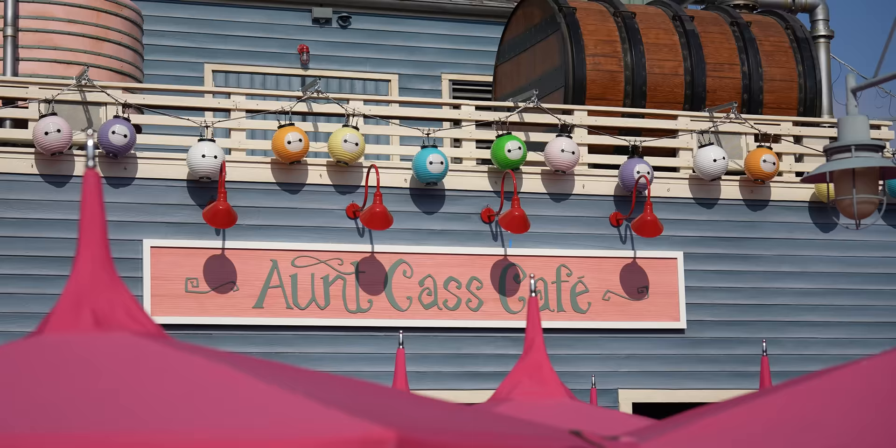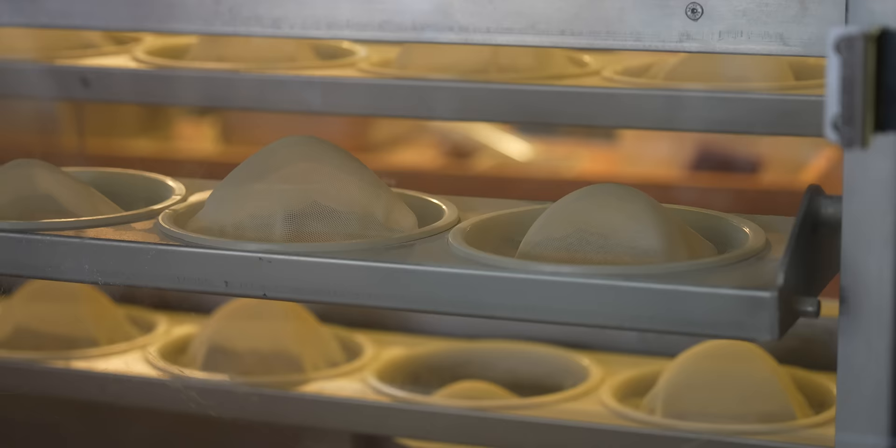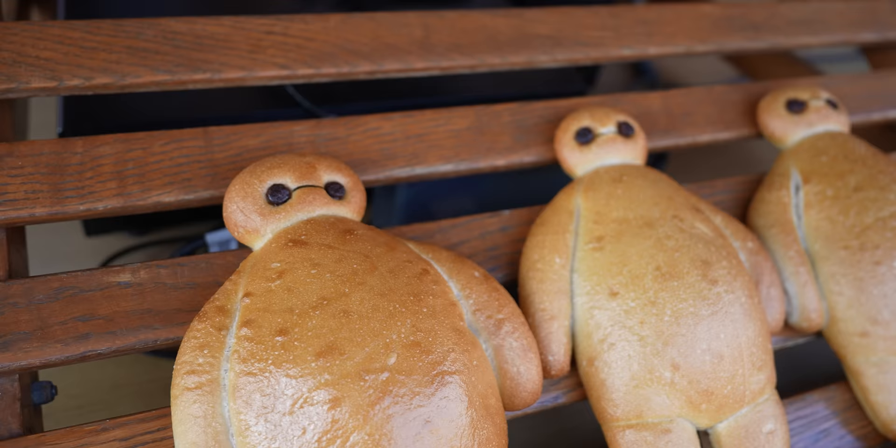Over at Aunt Cass Cafe, they still sell Boudin sourdough and now make Baymax out of sourdough. So if you don't meet him at the meet-and-greet, you can come over here and eat him in sourdough form. There's also a really cool mural right by the child services area — if you can't meet Baymax, you can come get an awesome photo there.